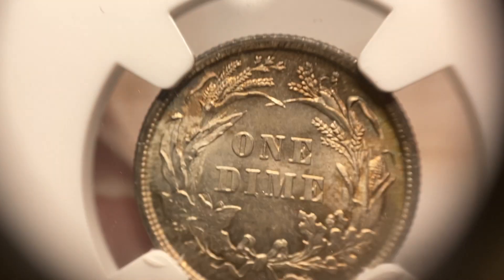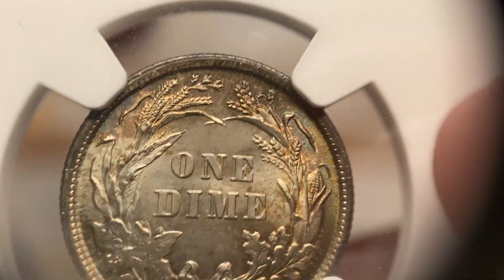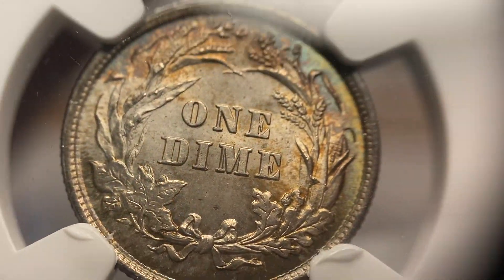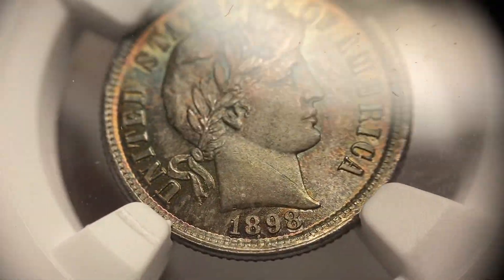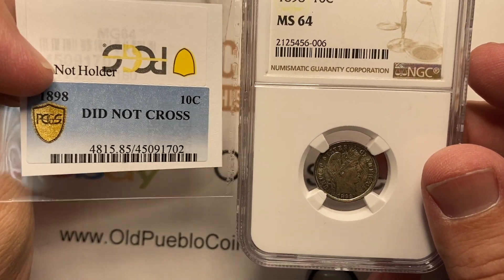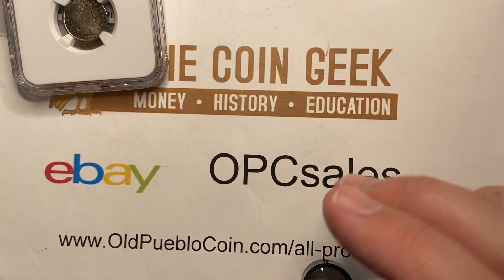These coins are not all my coins — some of them are. I want you to look at the coin, look at the grade, and then you can tell me: should we have shot a little bit better percentage? This dime is a nice looking dime — you tell me — MS64. I'm going to put that in the 'should have crossed' pile.